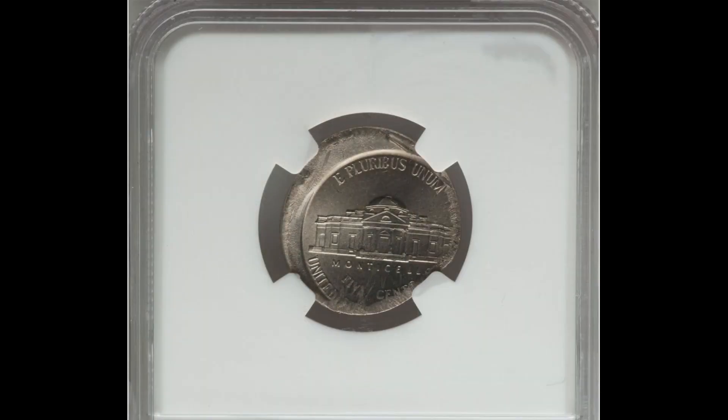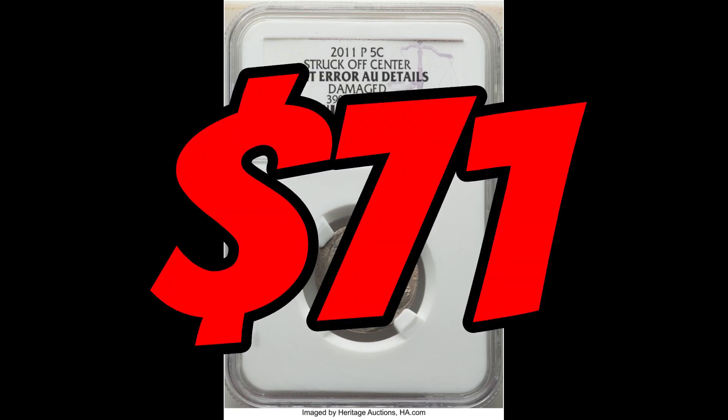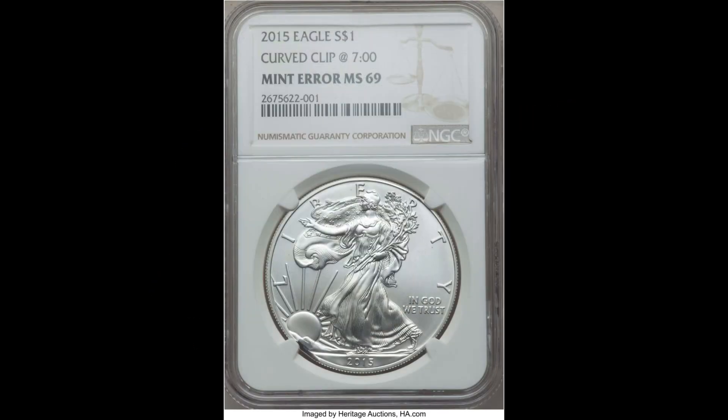How much can a scuffed up 2011 nickel be worth? Well, if it was struck a little off center, even though it's been damaged out there in the real world and graded AU — About Uncirculated — it can be worth as much as seventy-one dollars.